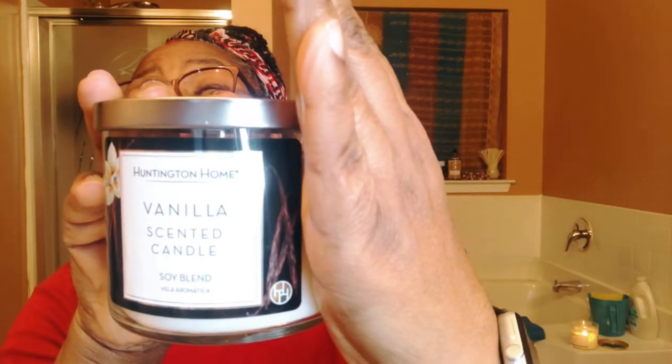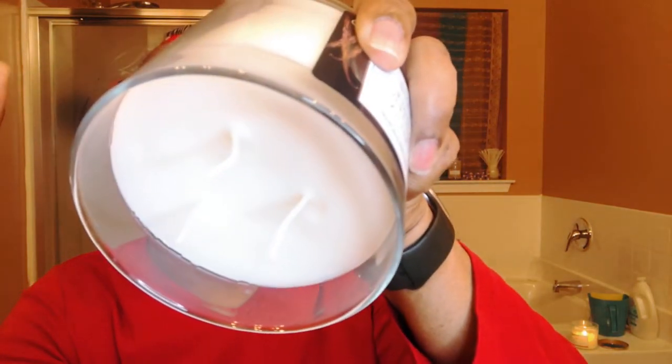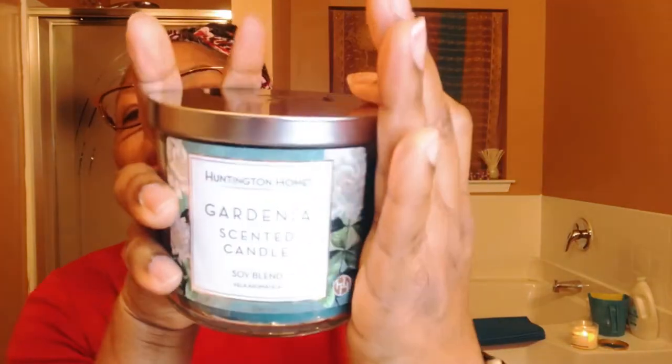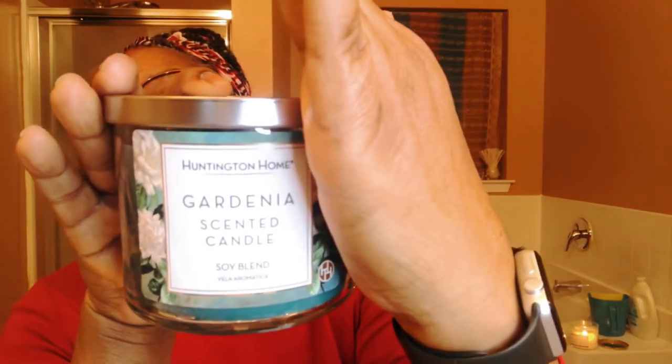But I can smell that candle, this candle right here. And it is a three-wick, 14-ounce candle. I don't see anything on here with the fragrant notes, but I'll show you it is a 14-ounce candle. This is the second one that we purchased, the gardenia one, and you can see it is Huntington Home.